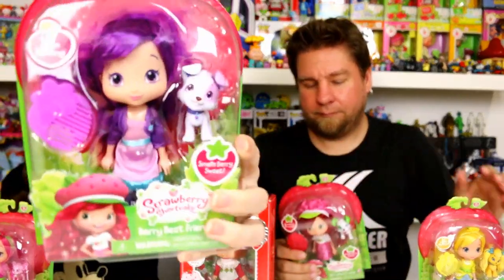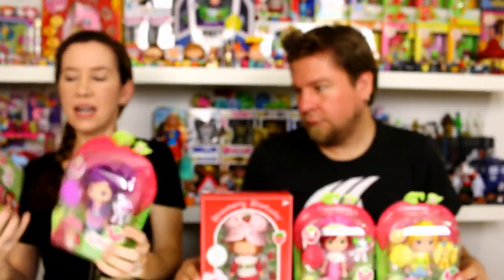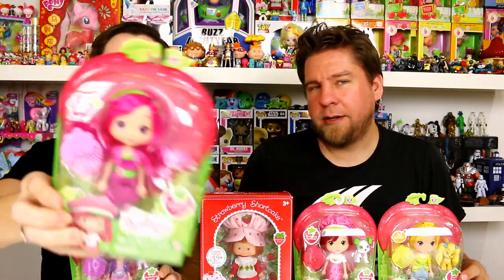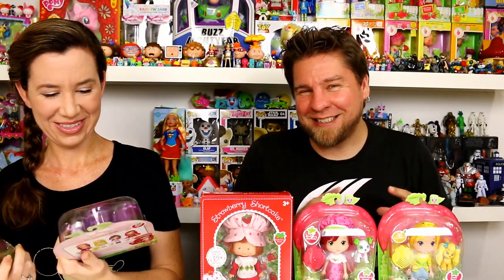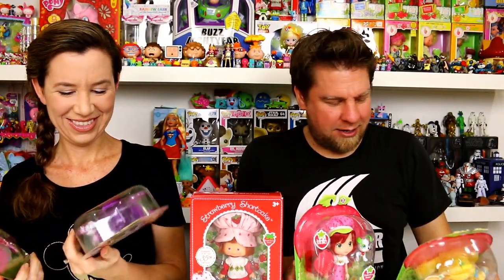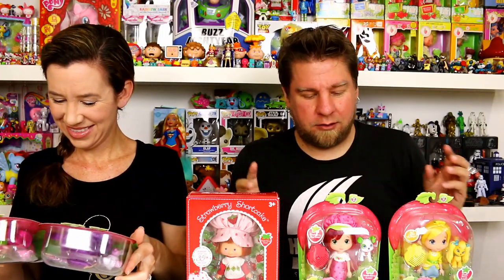And then I have a Plum Pudding right there, and also Raspberry Tart. They also have these cute little pets. Yeah, they come with the pets like they used to, but the pets have changed - it's not the same pets. It seems like they're all going with the doggy theme; they're all dogs. It used to be different characters for each of the dolls. So we'll go ahead and get these out of the packaging, smell them, and show you guys some poses.